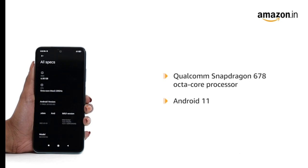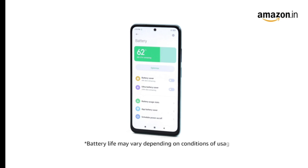It ensures fabulous performance and a terrific user experience. The 5000 mAh battery and the 33W fast charger boost the charging speed as well as the battery backup.